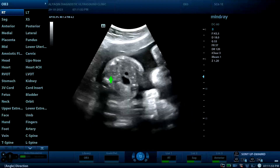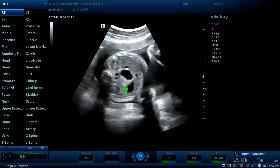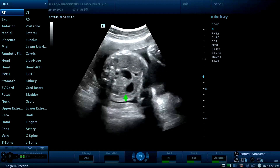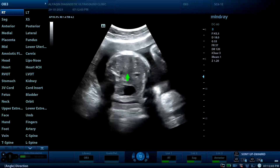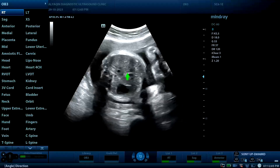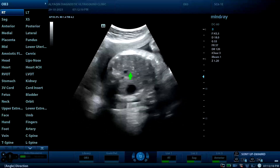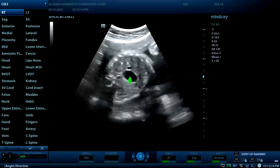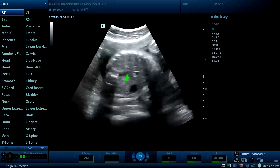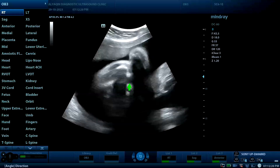Now examining the patient in cross-section. This is the cross-section view — this is the left side of the fetus, this is the mid, and this is the right side. Clearly seen here is the double bubble sign of duodenal atresia.